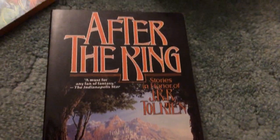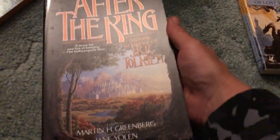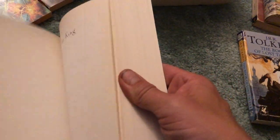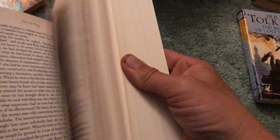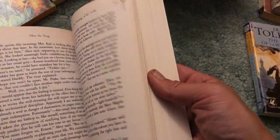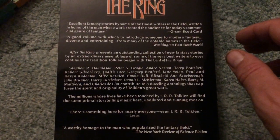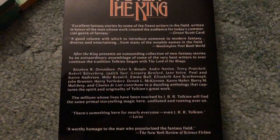Some more Tolkien right here, called After the Ring — nice big oversized paperback, only $2. If you want to find out what this is about, you can pause it right there and take a look at the synopsis on the back. See what you think.